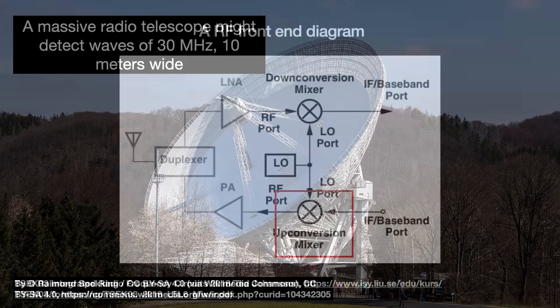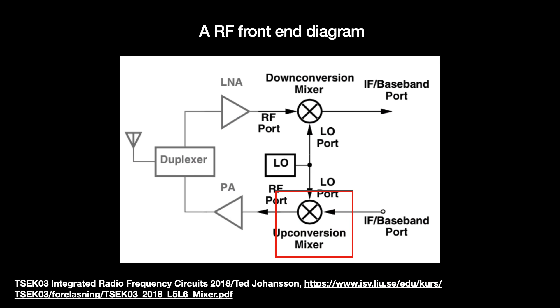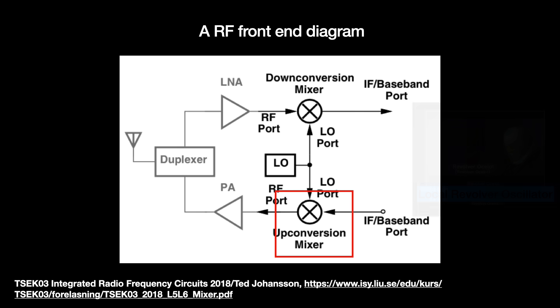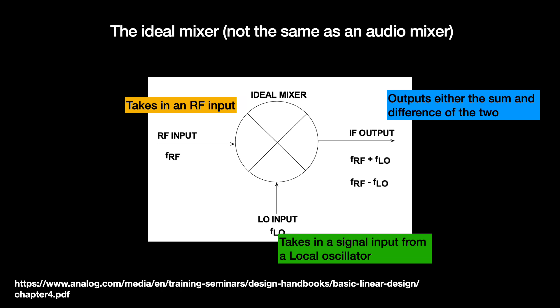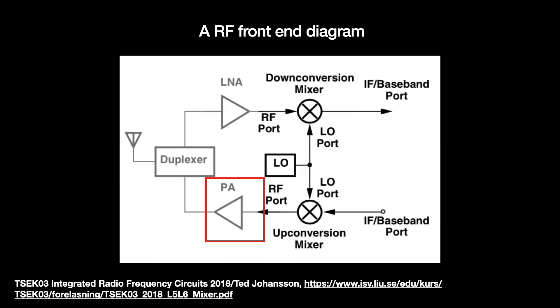So we mix this low frequency baseband signal with a higher frequency signal called a carrier frequency. This signal would be generated by a local oscillator. The mixing would be done by a device called a mixer. With this mixing, the baseband is upconverted into a passband signal. Its power is then amplified by the power amplifier before it is sent to the antenna for transmission.